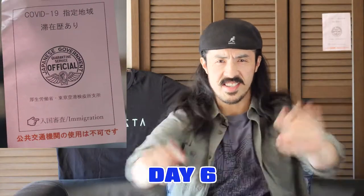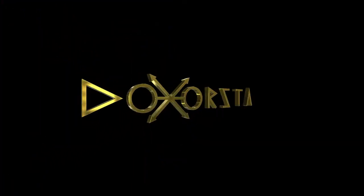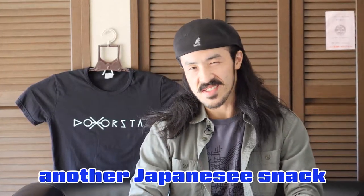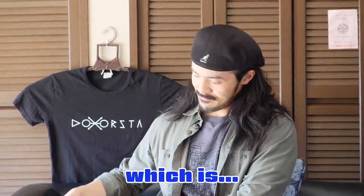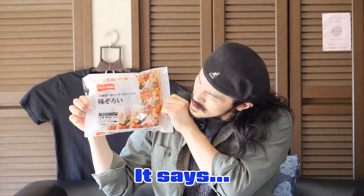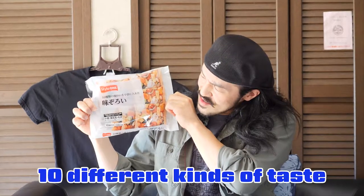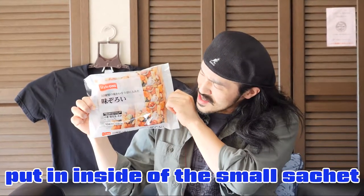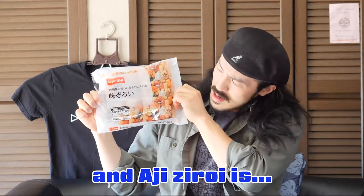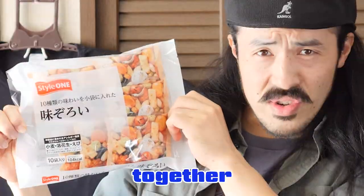Quarantine days, day six. Today I'm gonna review another Japanese snack. It says 10 different kinds of tastes put inside small sachets, and 'ajizoi' means tastes together.